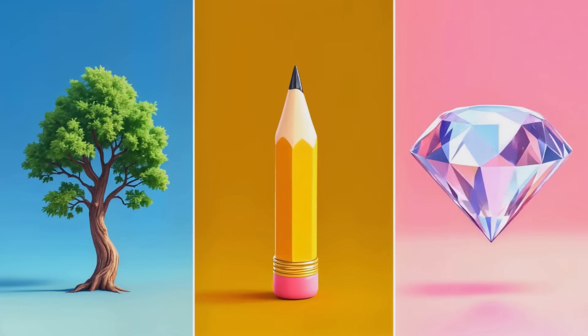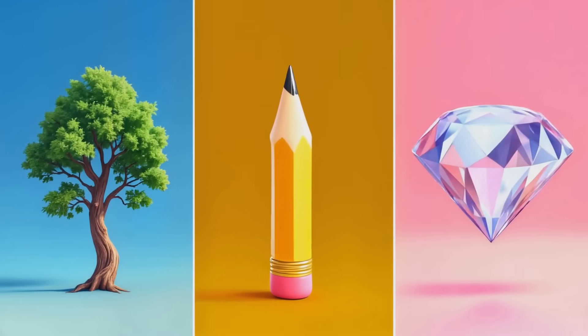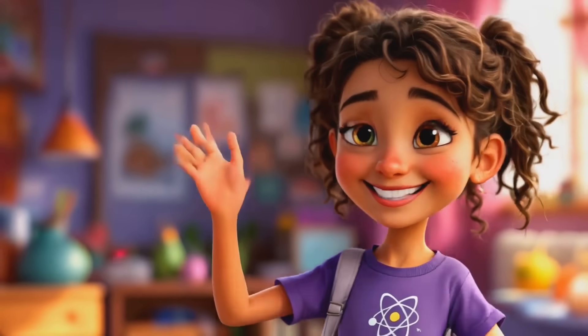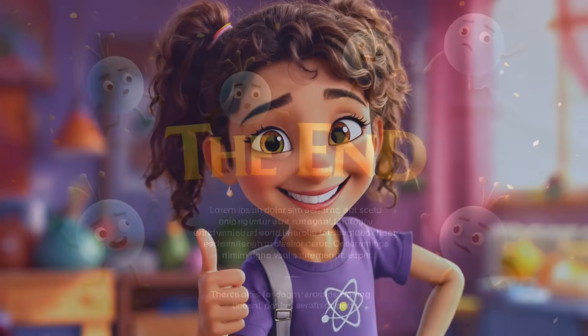The next time you see a tree, write with a pencil, or admire a shiny diamond, think about the amazing carbon atoms that make it all possible. Keep exploring and learning, my friends! And don't forget to sing our carbon song! Carbon, carbon everywhere, in the ground and in the air! Bye bye for now!